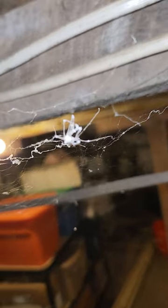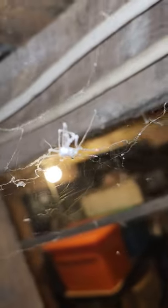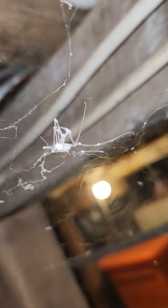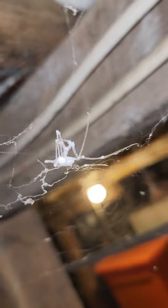The mycelium goes into the spider and just turns it into a half-zombie, half-spider, which I think is so crazy to me. White.